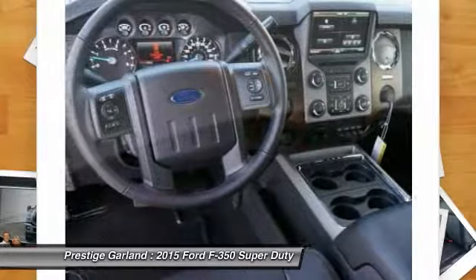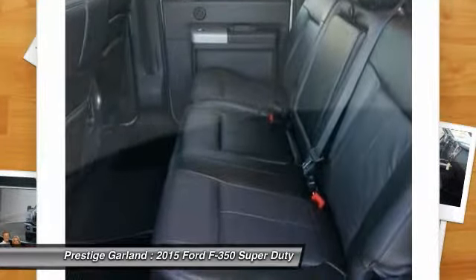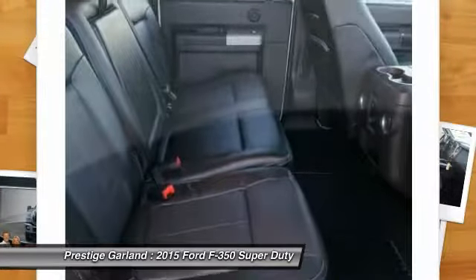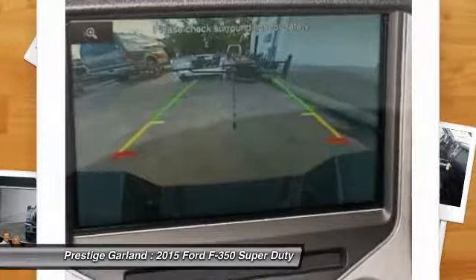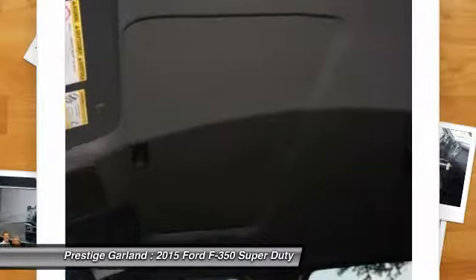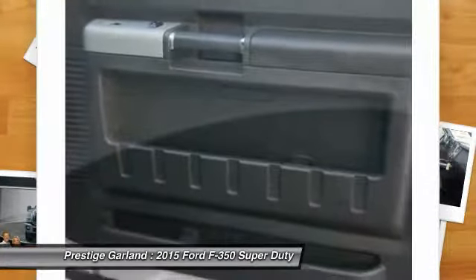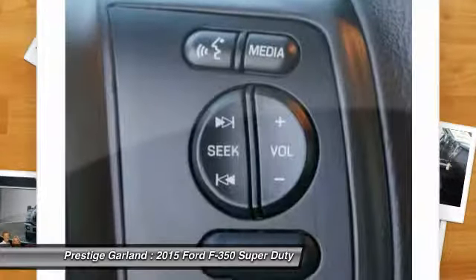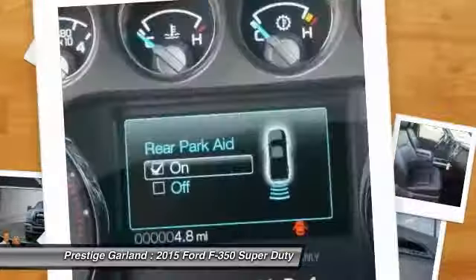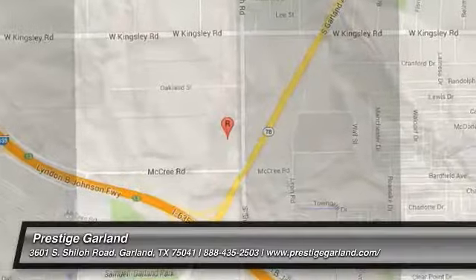If affordable style and reliability are what you're looking for, this vehicle couldn't be more perfect. Drive it today. We'll see you next time.